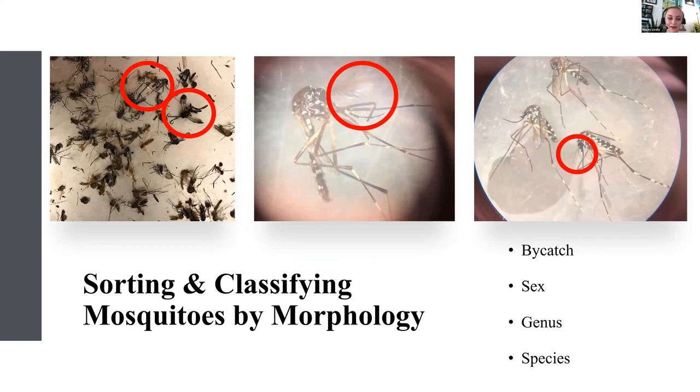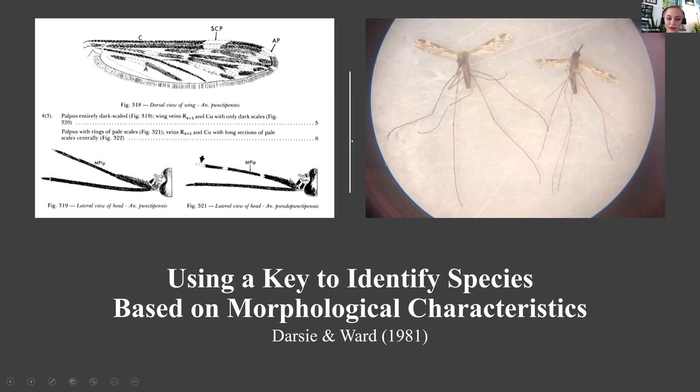The next thing I learned was how to sort and classify mosquitoes by morphology. As soon as we brought them into the lab at Southern Nazarene, we would freeze them for about 30 minutes in the minus-20 freezer. Once they had stopped moving, we put them under the dissection microscope and sorted mosquitoes from non-mosquitoes, then separated males from females and separated by genus. At Southern Nazarene, we used the Darsie and Ward key. For example, for Anopheles, the palps are just as long as the proboscis, which cued me in to the genus. Then I'd look at the wings — in the Darsie and Ward key, vein C with apical and subcostal pale spots are very pronounced — allowing me to identify it as Anopheles punctipennis.